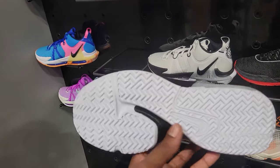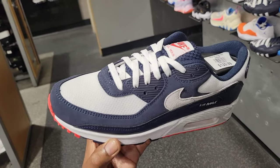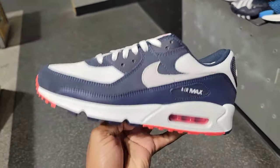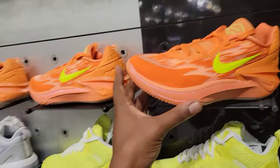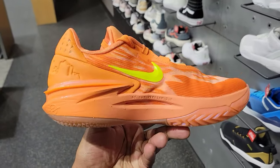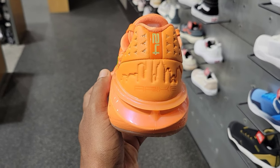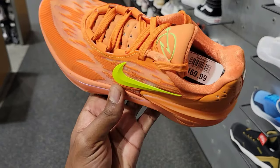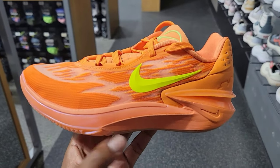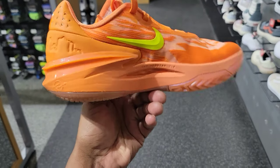Got an Air Max 90 color combination — I believe we've seen it before but not sure, $130 on the retail, pretty clean. And a GT Cut 2 — haven't seen this colorway. Feels like a WNBA vibe. On the women's side there's a number 24 on the back — these might be a special edition featured player in the WNBA. If you guys know what it is, comment down below. The color combination is definitely on point though.